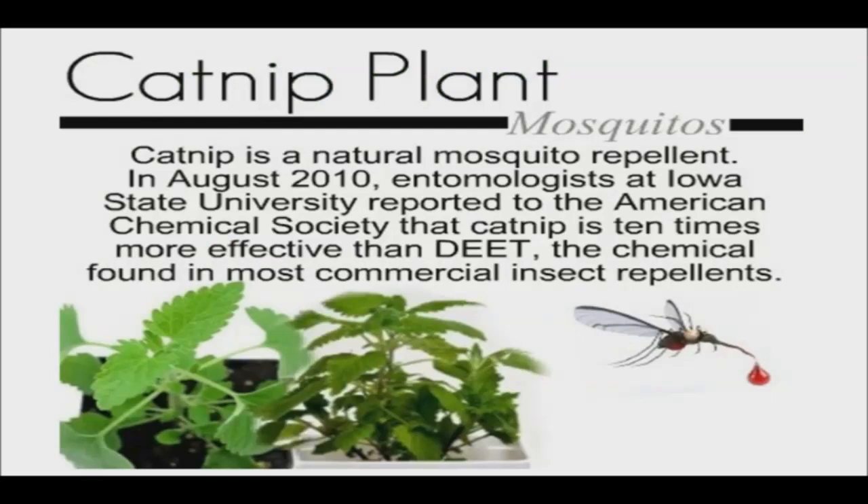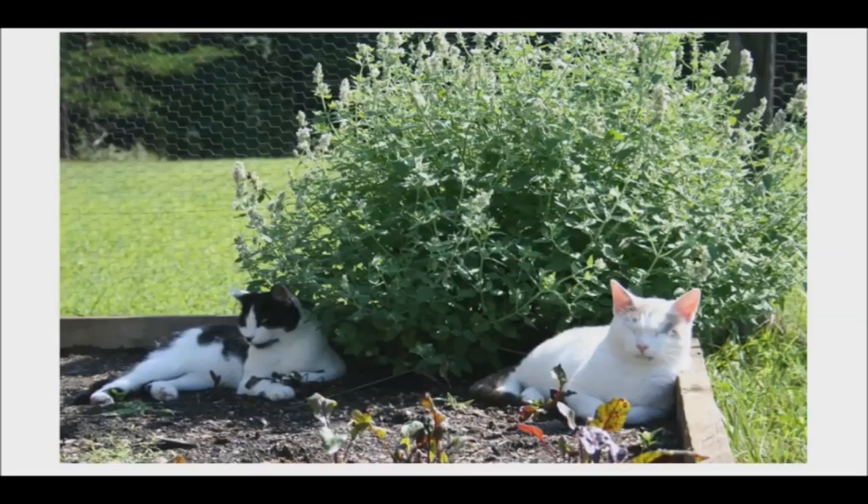Catnip contains several active compounds, all of which are potent insect repellents. One in particular has been found to repel cockroaches, flies, and termites, and several species of mosquitoes, with efficiencies up to 10 times that of DEET. Simply dilute strong catnip tea in witch hazel extract or carrier oil, with a few drops of peppermint or cinnamon essential oils, in a spray bottle to repel mosquitoes.